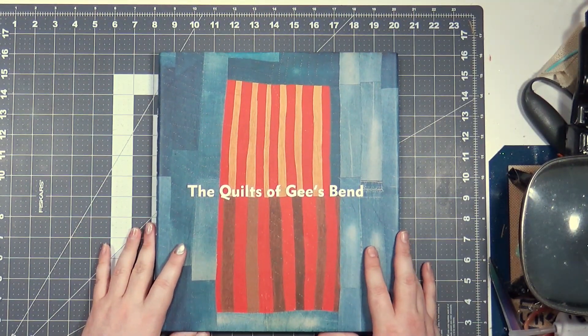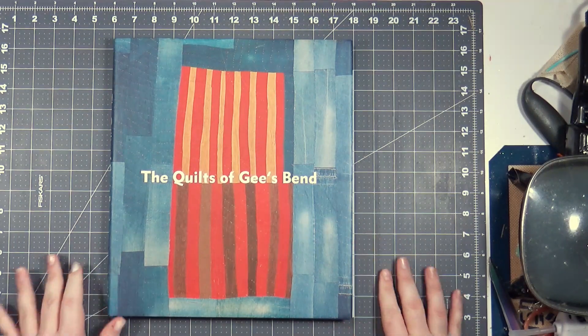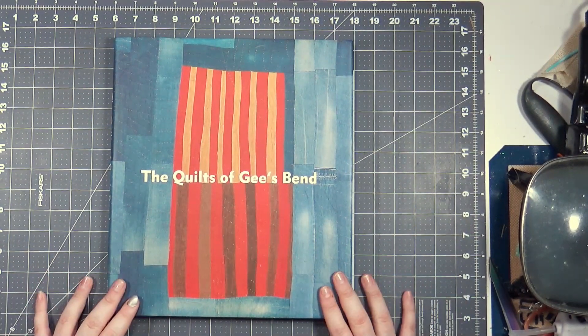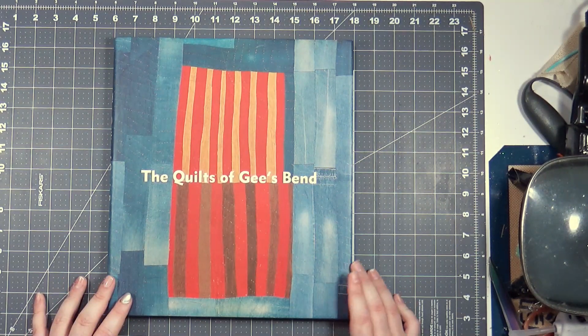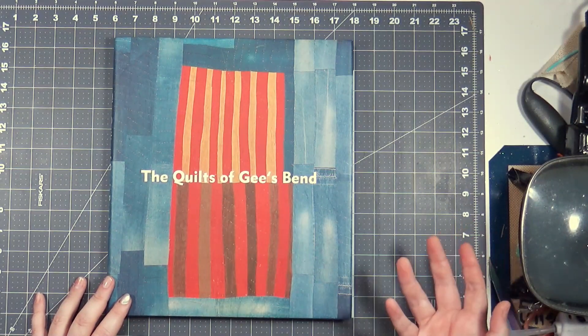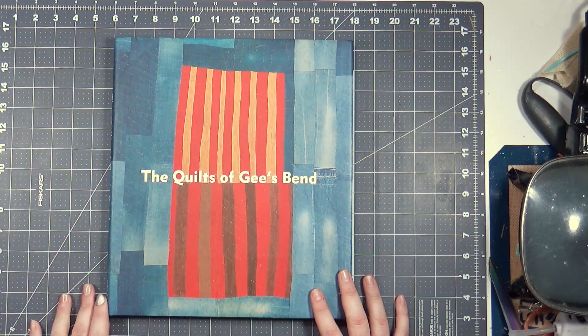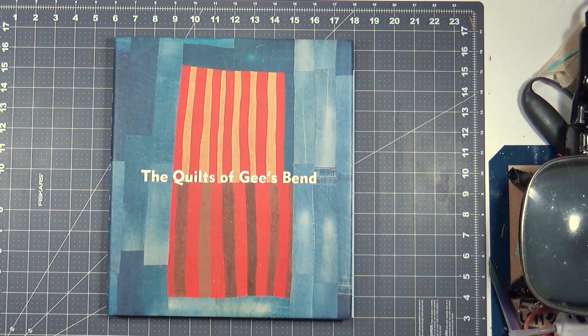So, that's 'The Quilts of Gee's Bend.' You'll probably find a lot of information online if you don't have an extra $300 laying around. But if your library has this, check it out — it is full of information, very informative, very inspiring. It makes me emotional just looking at them. I just can't get over whether or not they knew when they were making these things, or if it was just 'we really just want to stay warm' — or if it was a deliberate choice to put that one strip of red on the side. That's fascinating to me. I'll see you soon. Bye guys.